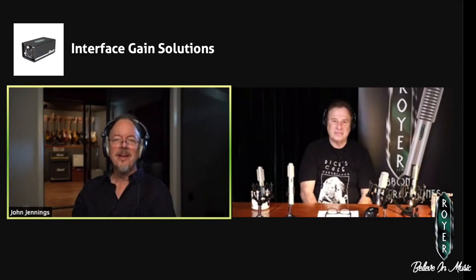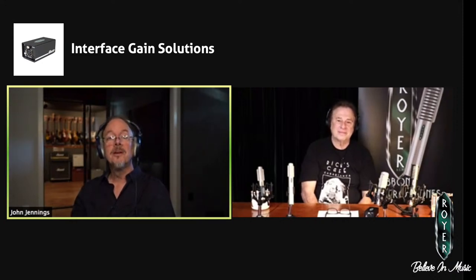Hope everyone enjoyed that and got something out of it, and enjoy Believe in Music. Rick and I will be back today at 1 o'clock Pacific time to do more engineering questions. Later — ciao.